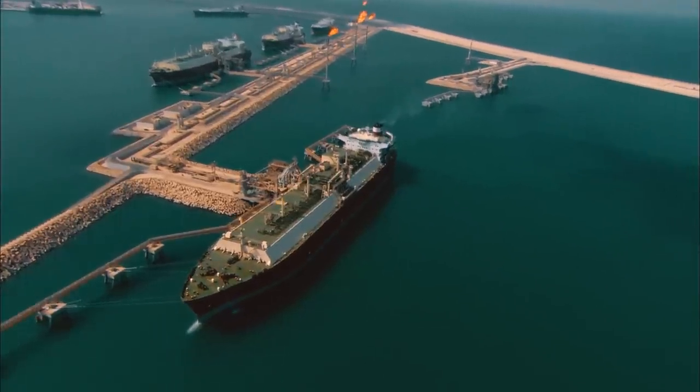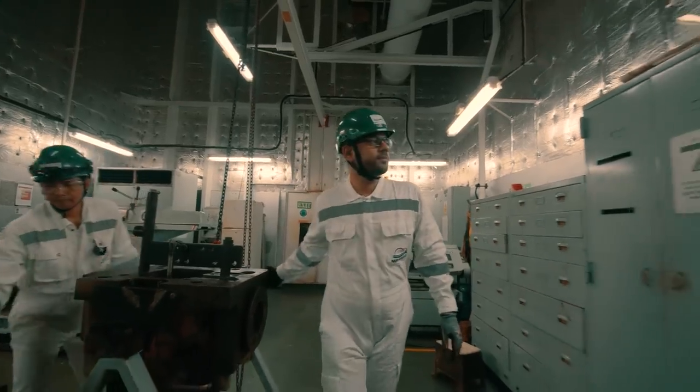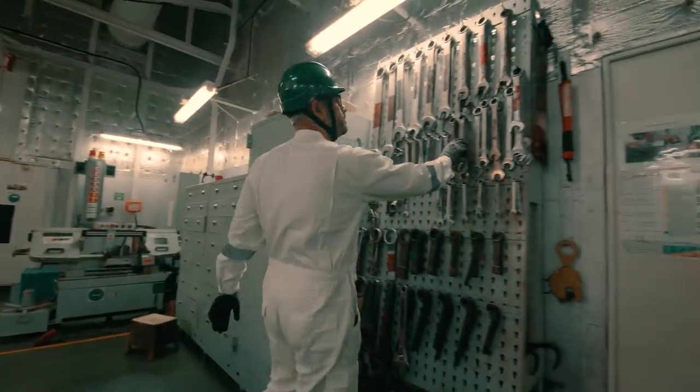The fleet is considered as a floating pipeline that links the producer and user of gas. We have to ensure that the fleet is operated in a safe, reliable and efficient manner in order to meet customer satisfaction.